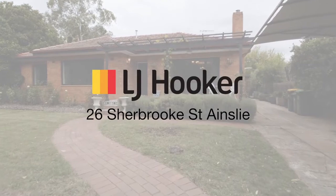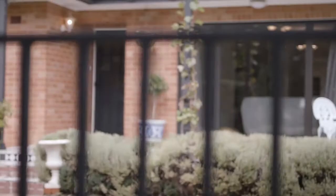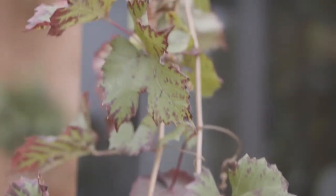This will be the third time that I've sold 26 Sherbrooke Street in the last 20 years, and each of the owners has put their own stamp on the property one way or another — but none more so than Jane and Jerry. What they fell for was the position and the potential.